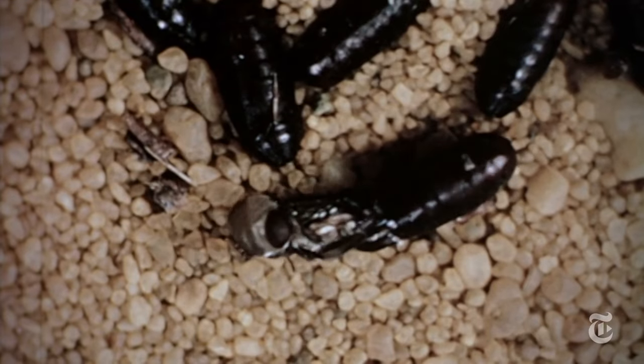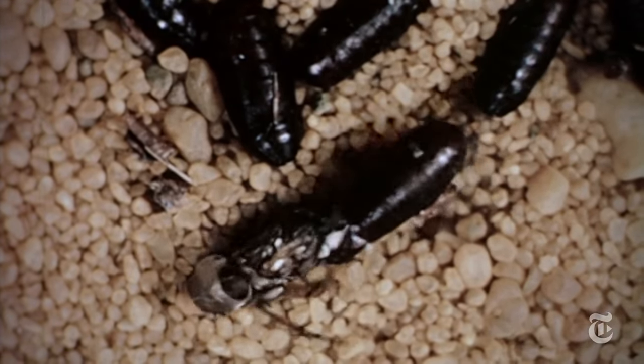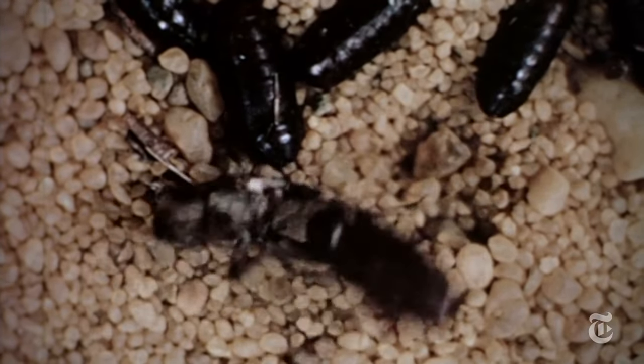After they eat, they go through the astonishing process of metamorphosis, like a butterfly, except for the result.